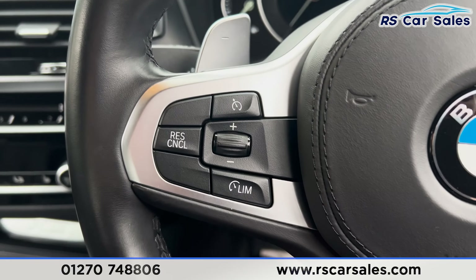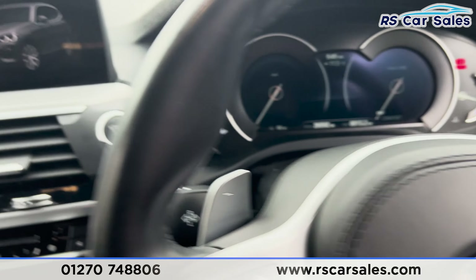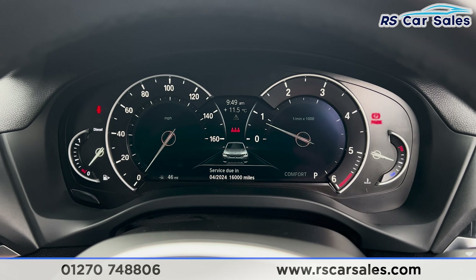Taking a seat inside, you'll find we have cruise control and speed limiter, and the digital dashboard as well. If we put our foot on the brake and press the start button, the vehicle will start up for us. You'll find it is free from any warning lights other than for fuel, so nothing to worry about.